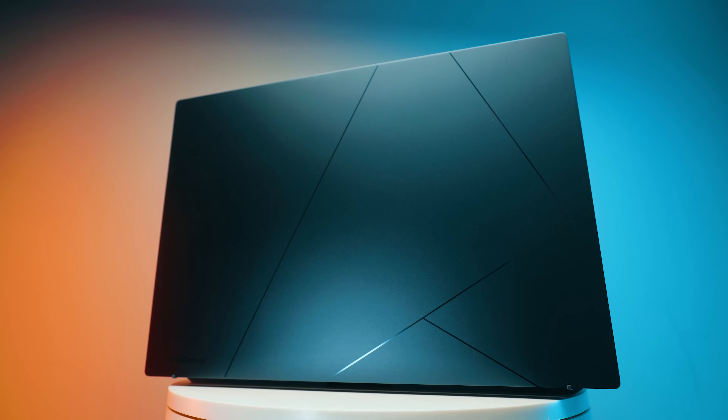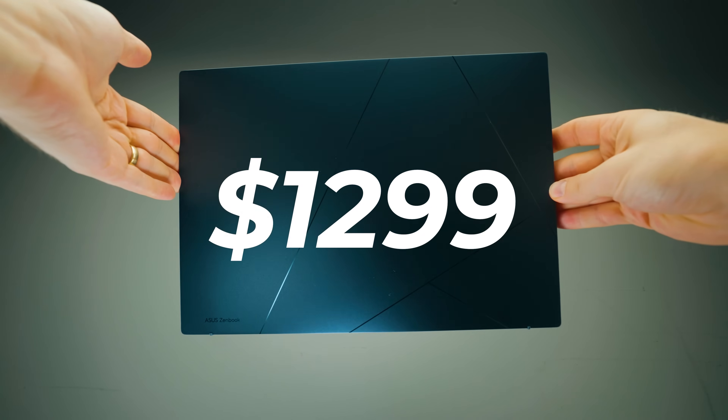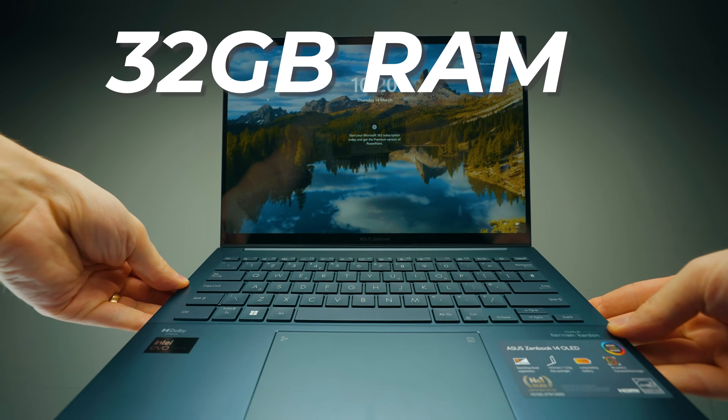Let's talk about the absolute best-till-last feature: the price. This costs $1,299. For the same price on the MacBook, you get 512GB of storage; here you get one terabyte, and the storage is faster. MacBook Air gives you 8GB of RAM; here we get 32GB — four times the amount. If you want to upgrade the MacBook to similar specs, with RAM still at only 24GB instead of 32GB, the MacBook Air is going to cost an extra $600. That's almost 50% more expensive for still lower specs. Do you understand how crazy this is?